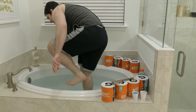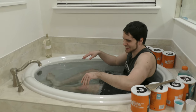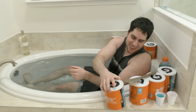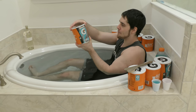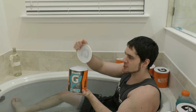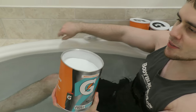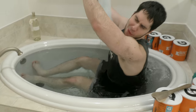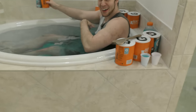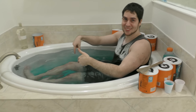So right here we have Thirst Quencher Powder Glacier Freeze. You can see it's got a bluish tint to it. We're going to pour this all over us — and it's getting so much bluer. This is going to be so blue.